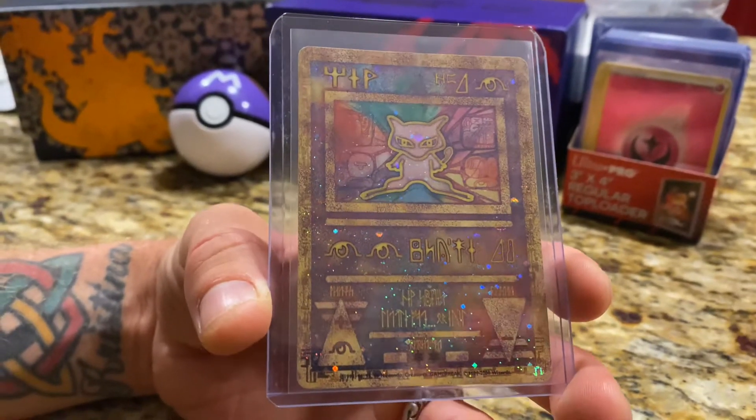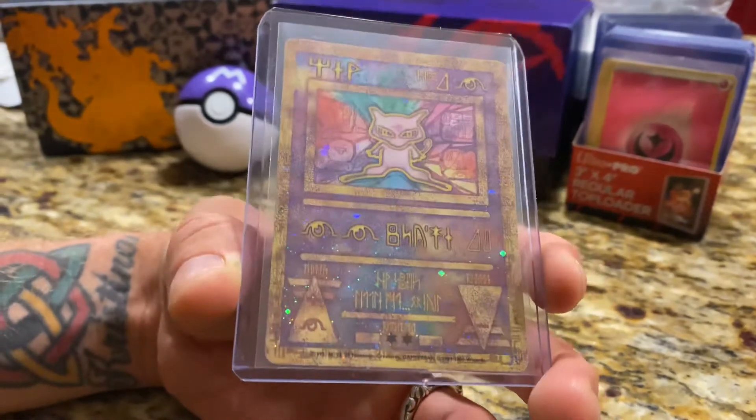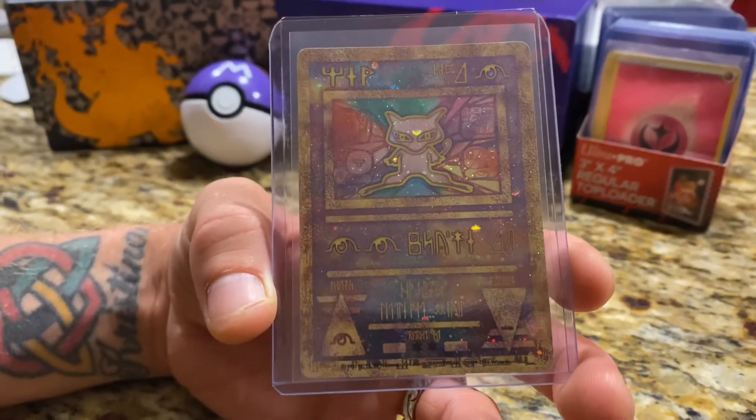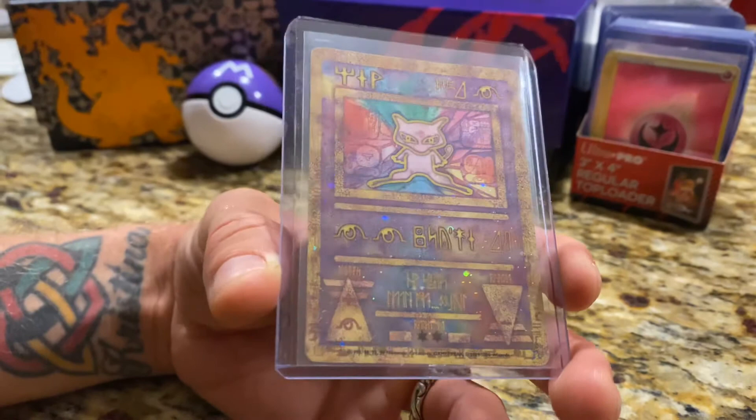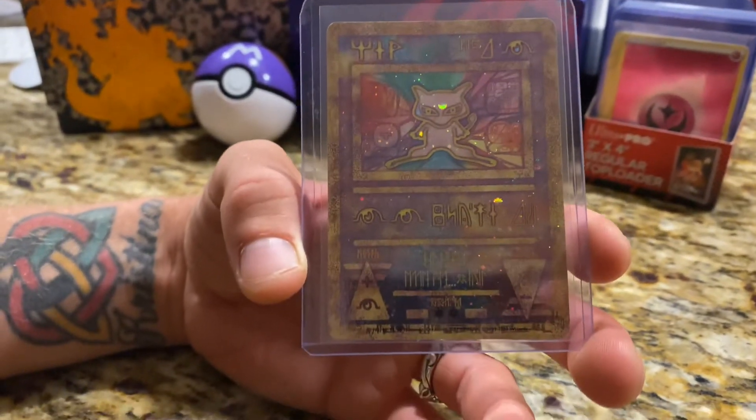I just wanted to go over this card with you guys today — one of my favorite cards of all time, Ancient Mew. Hit the like button if you like this card just as much as me, drop a comment, let me know what you want to see. Trainer Travis, Pokémon Center 808 — see you guys next time.